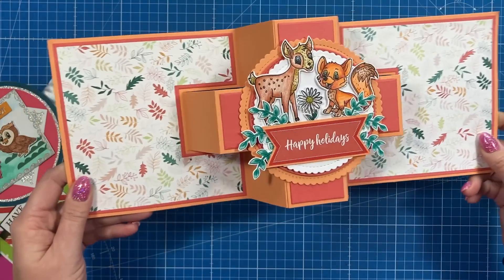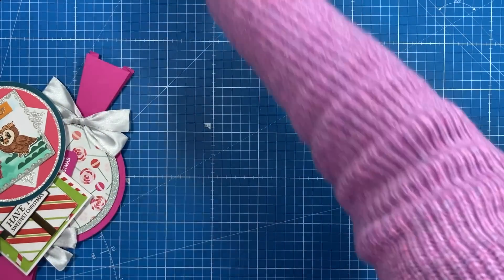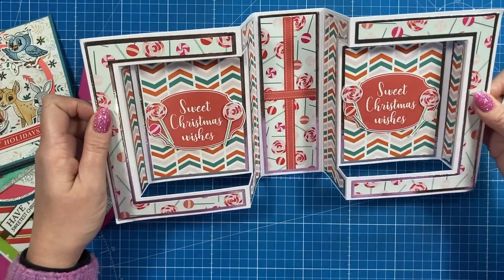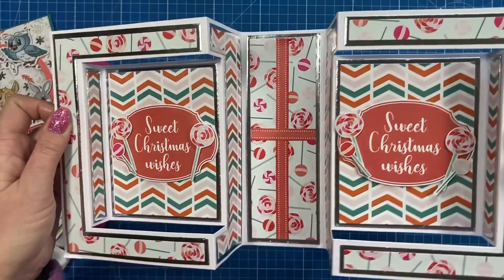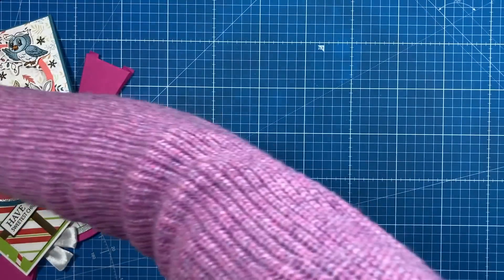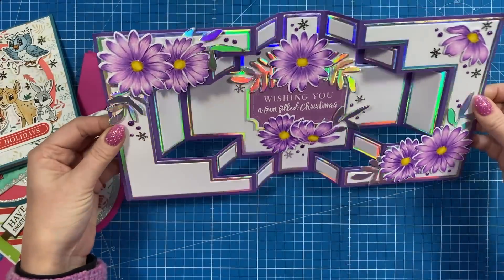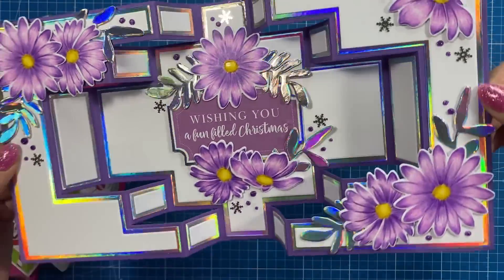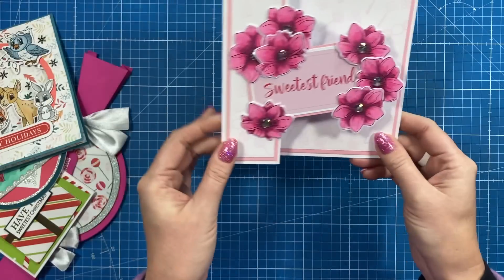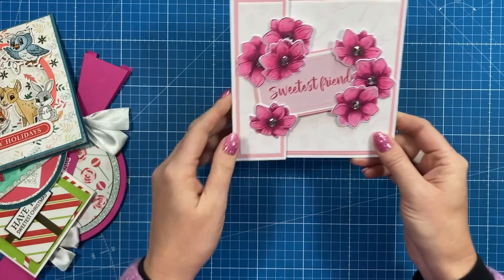Then I've got these cards here. So these are all using my showstopper dies and that one all folds down. And we've got this one here — I really like that one. Sweet Christmas wishes. That's really cool — again, that all folds down. And then this one here — I love that one. See all the shine on that and the glaze on the flowers. And then this one here — sweetest friend. So that's just half of the first one that I showed you there.